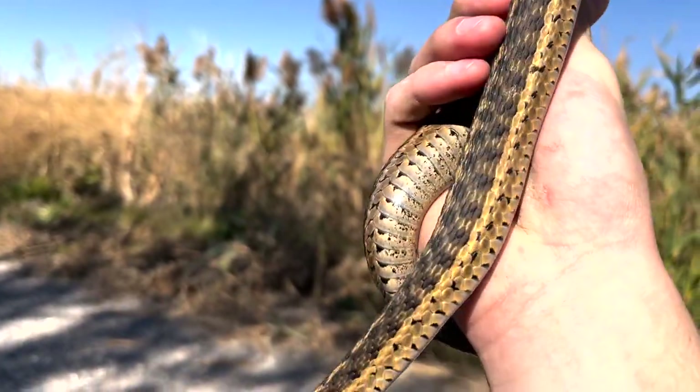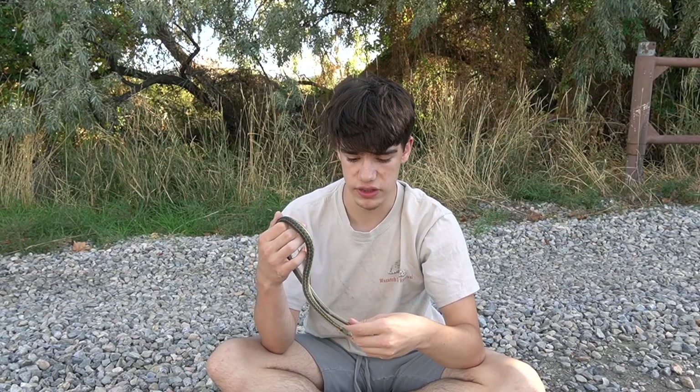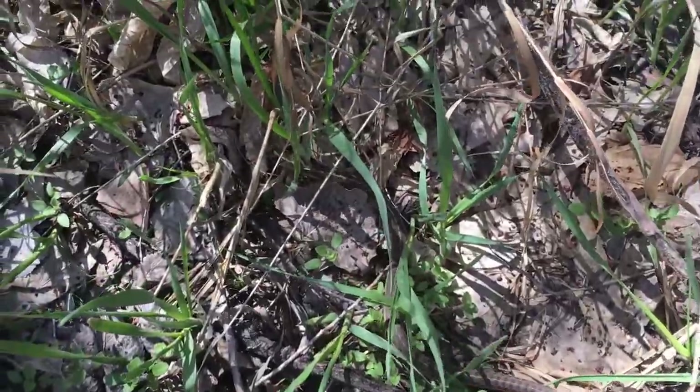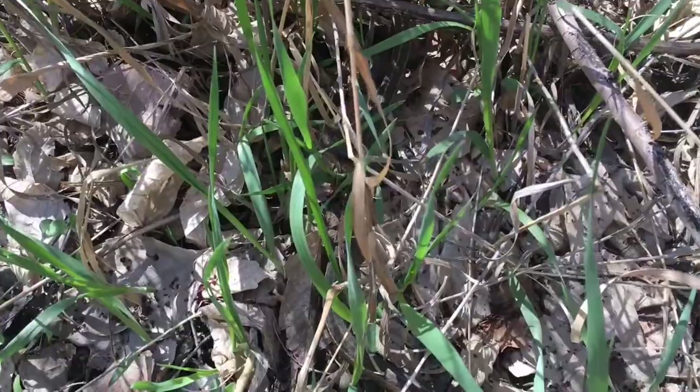This is a species you will see out during the day most of the time. However, during the summer months when it gets too hot, they will be out at dawn and dusk, and sometimes they can be found crossing roads at night. This snake is perfectly adapted for this habitat because it blends in like crazy — there can be whole big bunches of them in one place and you wouldn't even know it because these guys blend in so well.